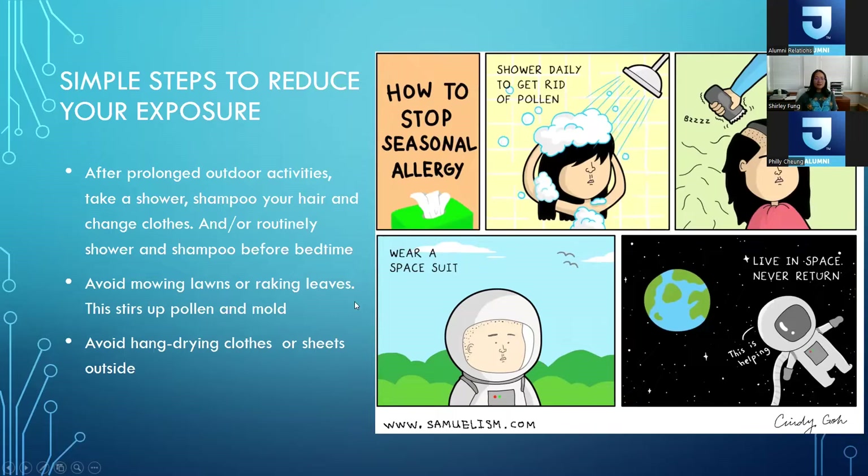Avoid outdoor activities like mowing the lawn or raking leaves — this stirs up a lot of pollen and mold and increases your exposures. If you hang-dry your clothes or bed sheets, we discourage that because it brings pollen back into your home or sleeping environment.